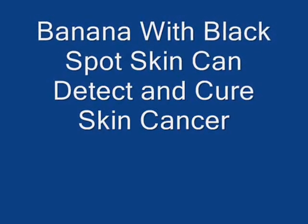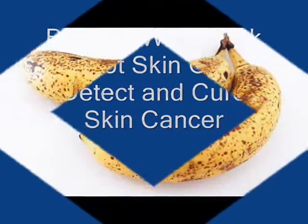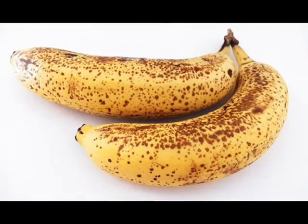Black spots on the old banana peel could help detect skin cancer in humans more quickly and easily, claim scientists recently.